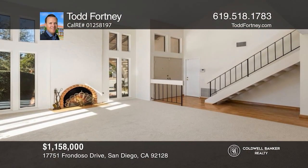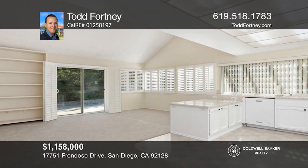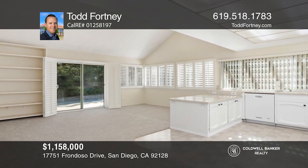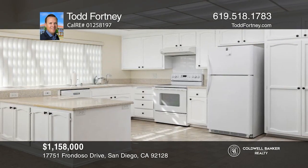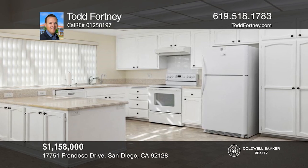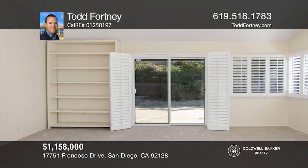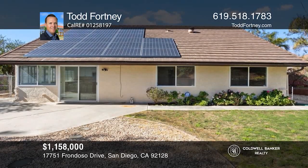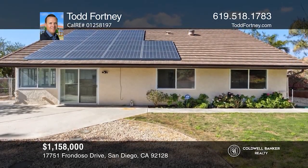This home has four bedrooms, three bathrooms, and a loft. The large living room has vaulted ceilings and a fireplace. Three bedrooms and two baths are downstairs, and the remaining bedroom, bath, and loft are upstairs. Features of the home include Corian counters, plantation shutters, newer carpet, and a freshly painted interior. Take a tour of your dream home today by calling Todd Fortney.